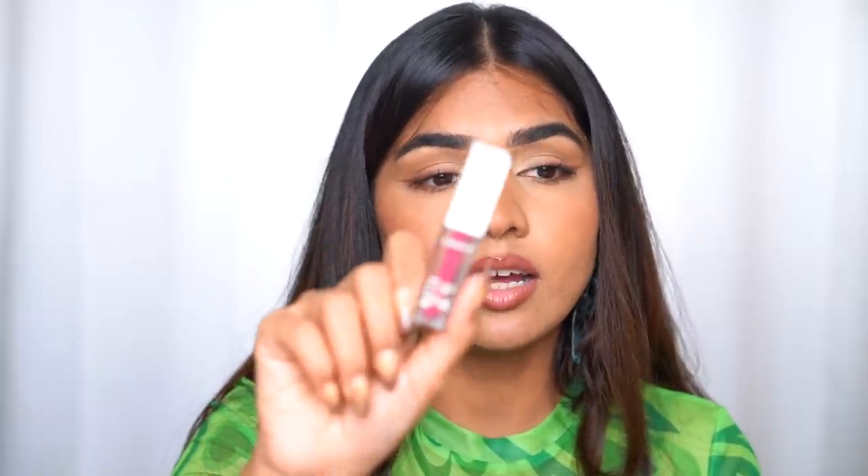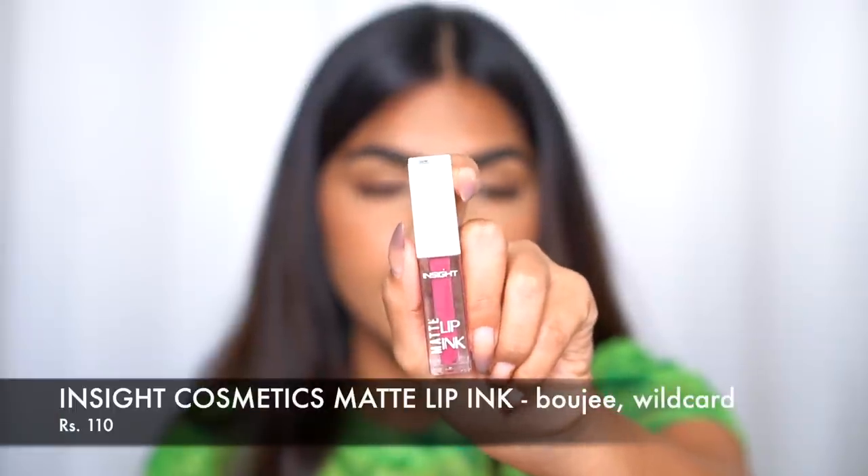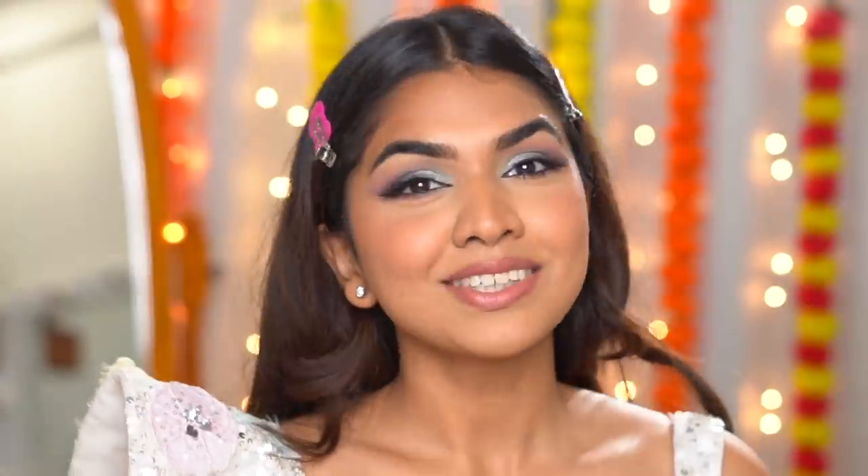Next is the Insight Cosmetics Matte Lip Ink — I think it's literally just 180 rupees. There's a shade called Bougie and also Wild Card, and I've been using these back-to-back in my last two videos. I love the combination of these two shades. I've misplaced them in one of my handbags so I'll add a clip of the shades for reference.